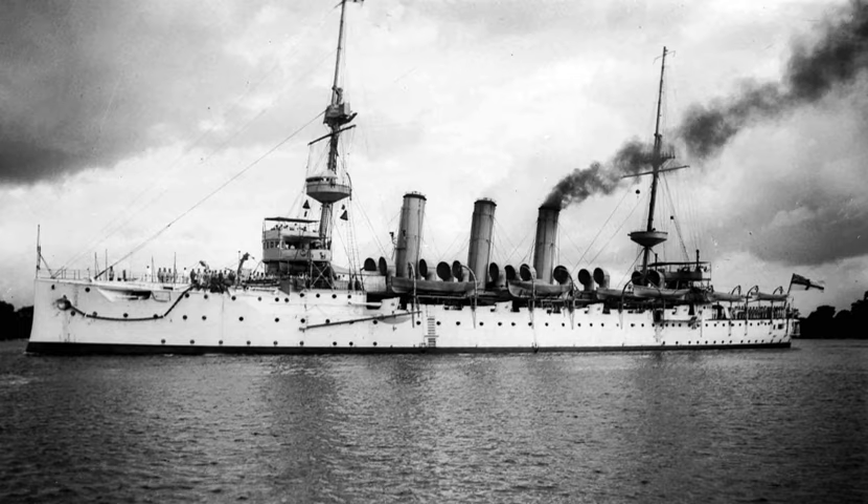Another early seaplane carrier was HMS Hermes, an old cruiser converted and commissioned with a flying-off deck in mid-1913. However, HMS Ark Royal was the first ship in history designed and built as a seaplane carrier in 1914.